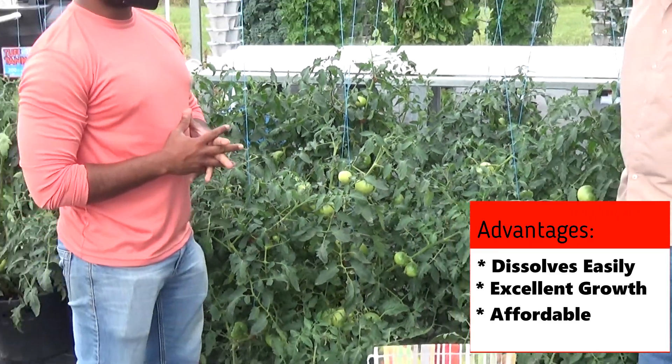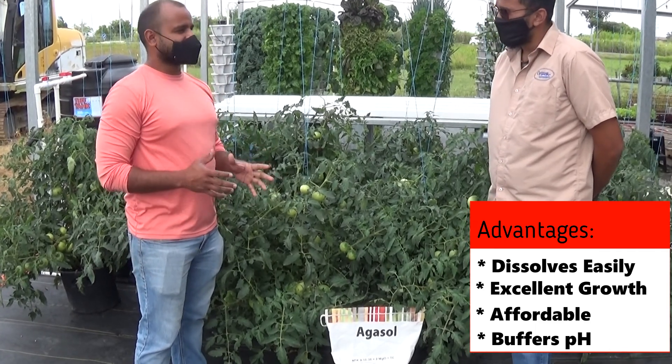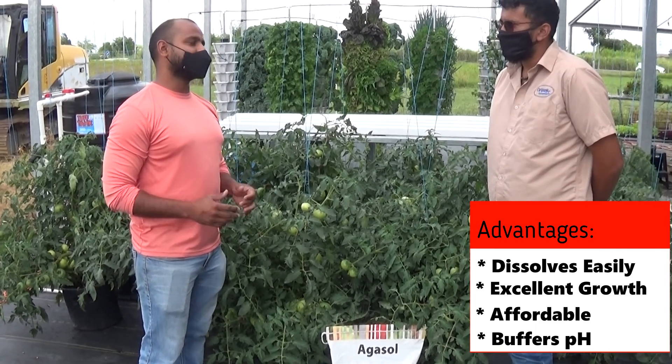What I really like about it is the pH buffering. It maintains the pH, which makes hydroponics much more manageable — it keeps the pH stable about 70% of the time.